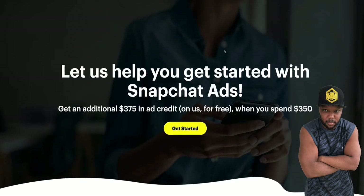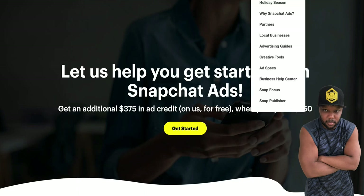Now we come over to Snapchat. A lot of you guys didn't know that you can advertise on Snapchat. You can get up to $375 in ad credits. Don't worry — the hack I'm going to teach you means you won't have to spend this $375 out of your pocket. So stay to the end because you don't want to miss the climax.